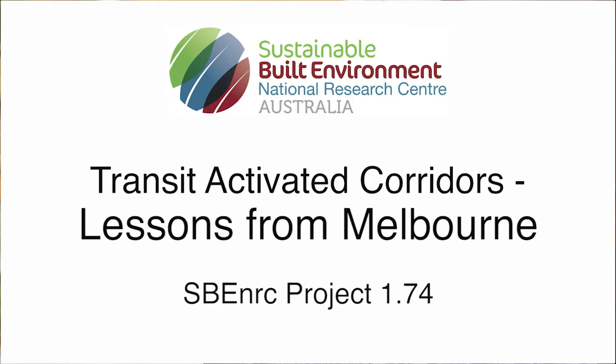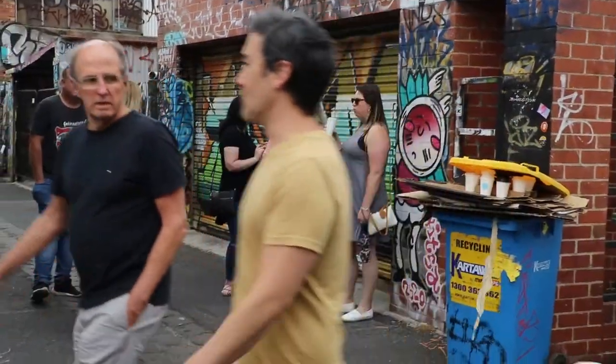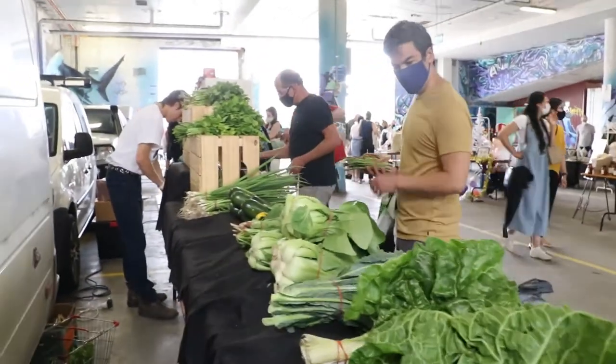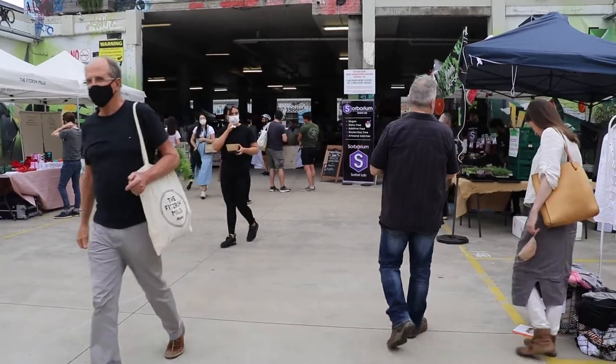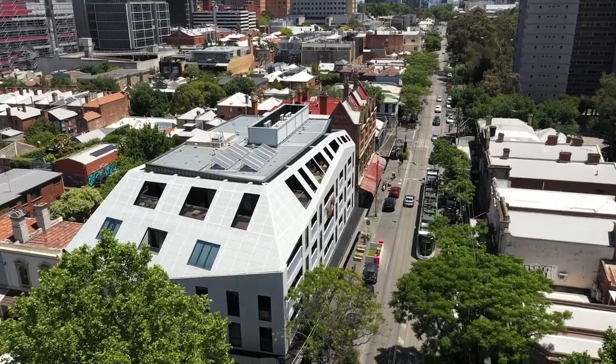Then we move into overseas perspectives, starting with Rob Adams — our chair in this project and formerly the urban designer for the City of Melbourne — who in that role was able to create a rejuvenated series of boulevards that he's now walking down and showing us how they have succeeded.